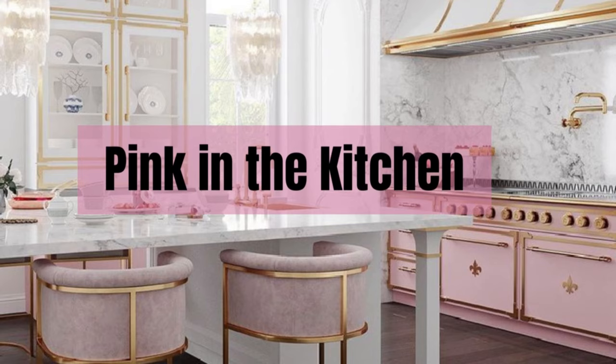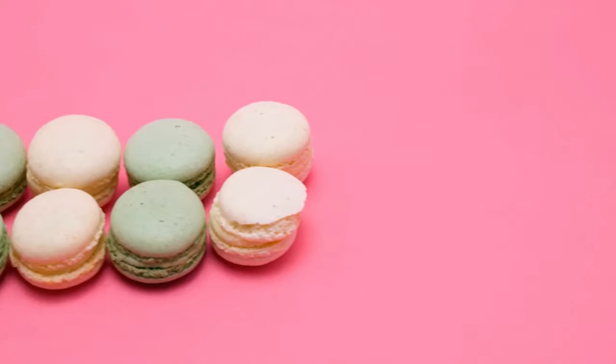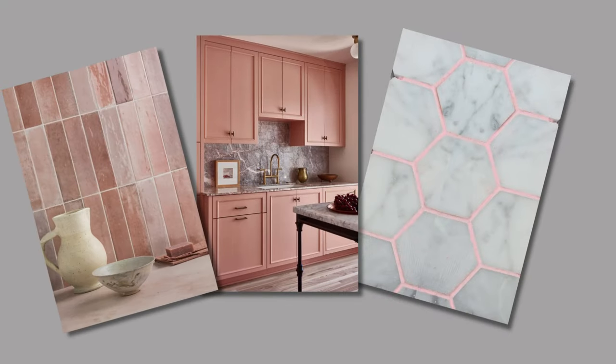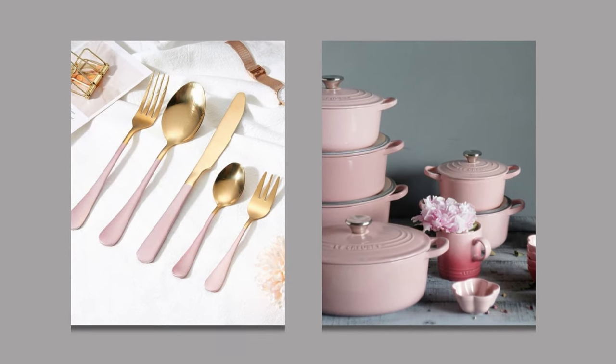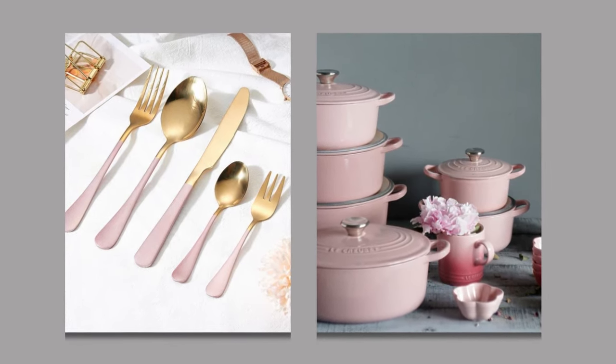The kitchen is often the heart of the home and adding pink touches can make it even more inviting. We'll show you some pictures of incorporating pink into your kitchen. Of course you can add pink kitchenware, but here are a few other ideas to incorporate accents of pink in your kitchen.